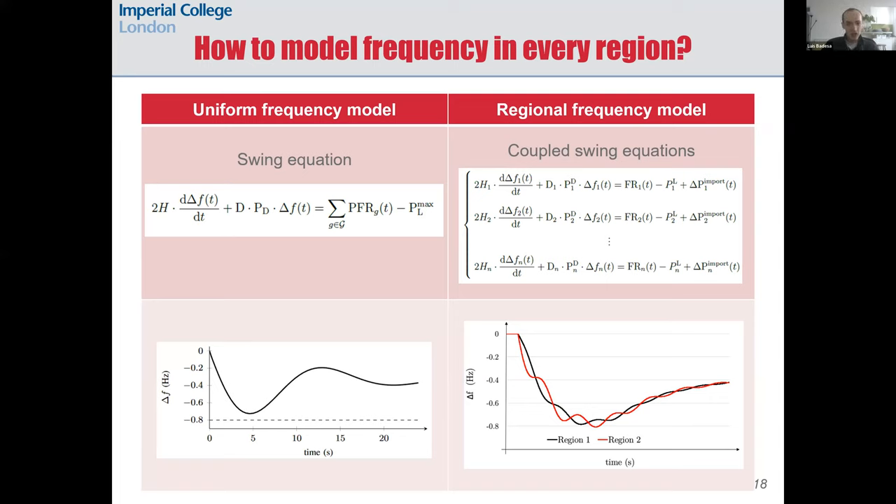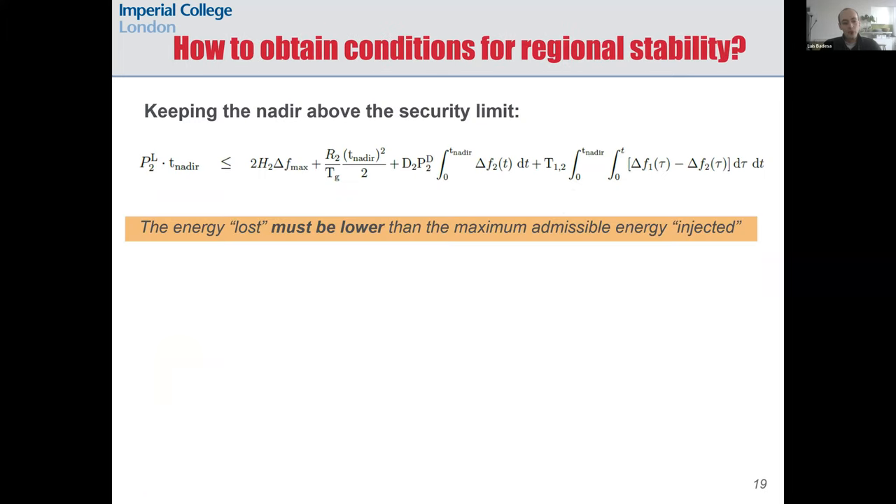How can we incorporate regional frequency constraints into our scheduling model? First we need a dynamic model for regional frequencies, which we can formulate using coupled swing equations. Each region is modeled by a swing equation coupled with neighboring regions through a power transfer term. This power transfer term depends on the phase angle of the generators in each region and therefore varies when there is a frequency drop, since frequency is the derivative of phase angle.